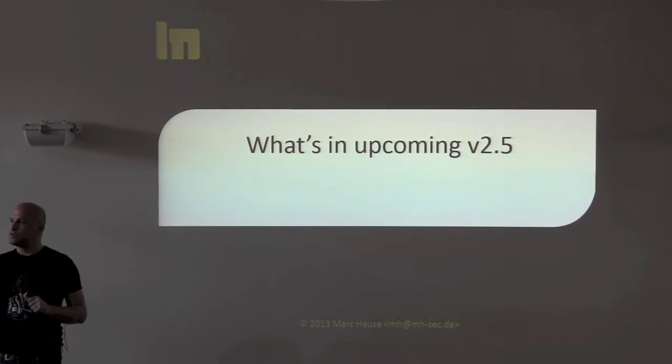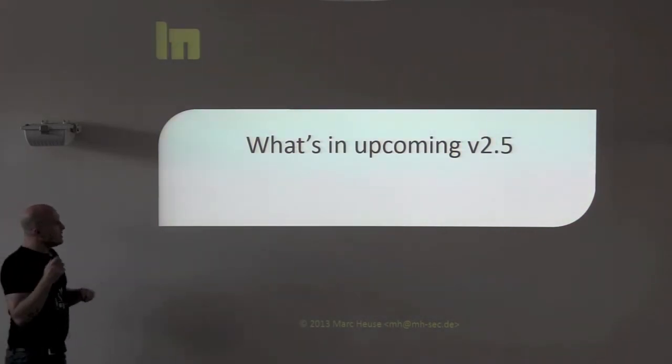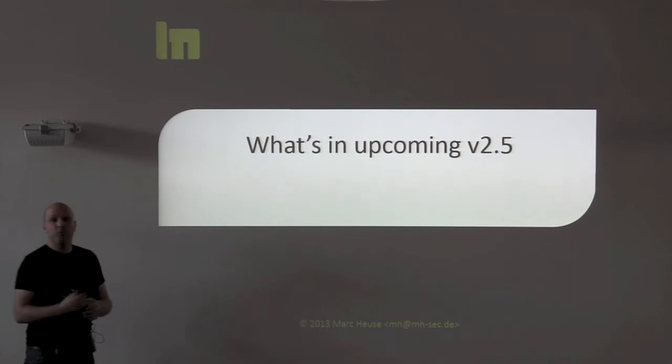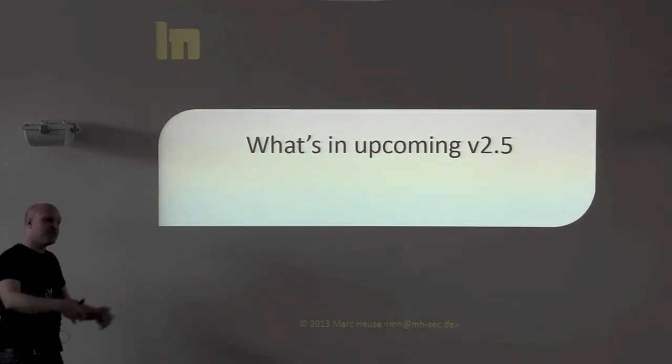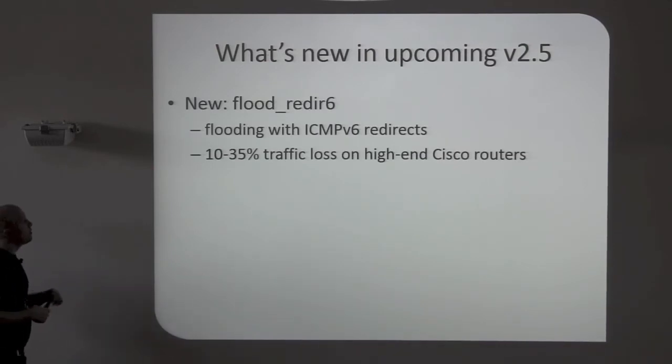That was already in the 2.1 release I did around Christmas. I'm already working on the next release. I can tell you what will be in the next release because it's already there, but I plan on more.